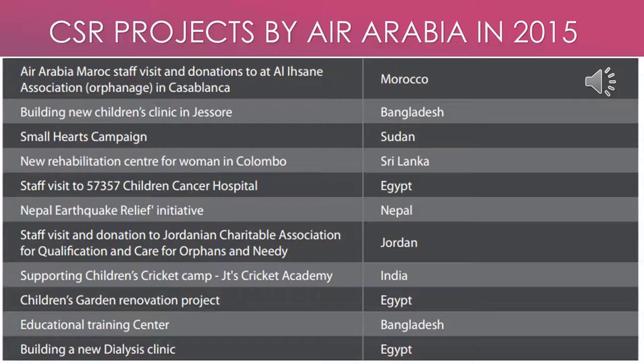Even after their global expansion, Air Arabia recognized its corporate social responsibility and launched various projects in different countries in 2015. Here is a list of all the projects launched by Air Arabia in 2015.